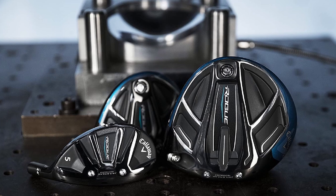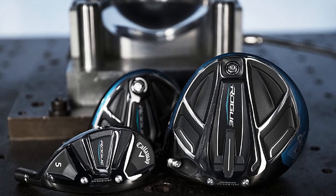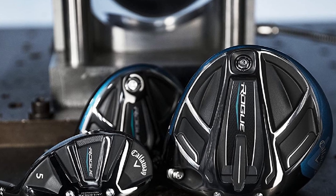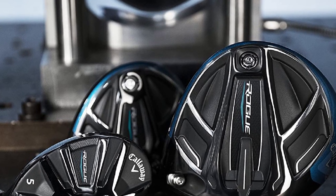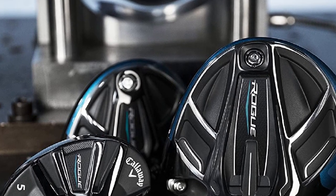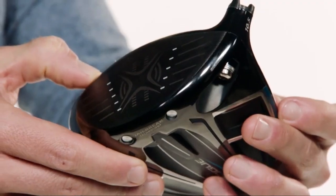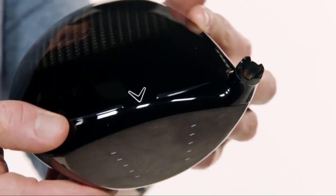You have three loft options to choose from: 9 degrees, 10.5 degrees, and 12 degrees. The tri-axial carbon crown provides MOI and forgiveness, and it also includes Jailbreak technology and X-Face VFT, which aid the driver's overall performance. The leading-edge geometry has been redesigned for improved airflow and overall head speed. However, as with other Callaway drivers, this takes some time to master.